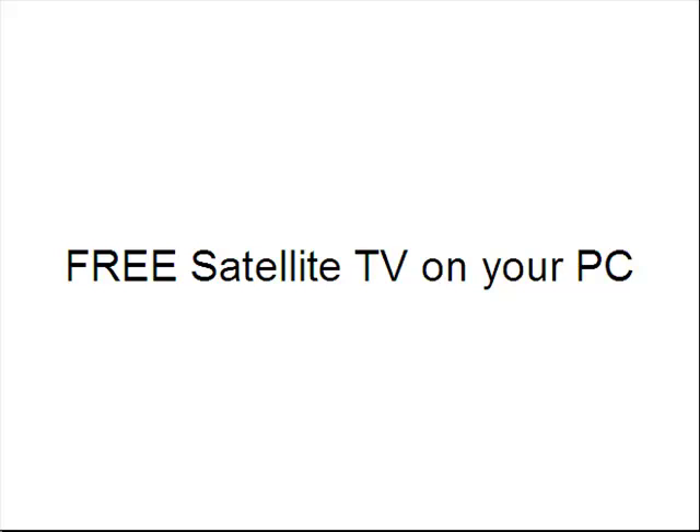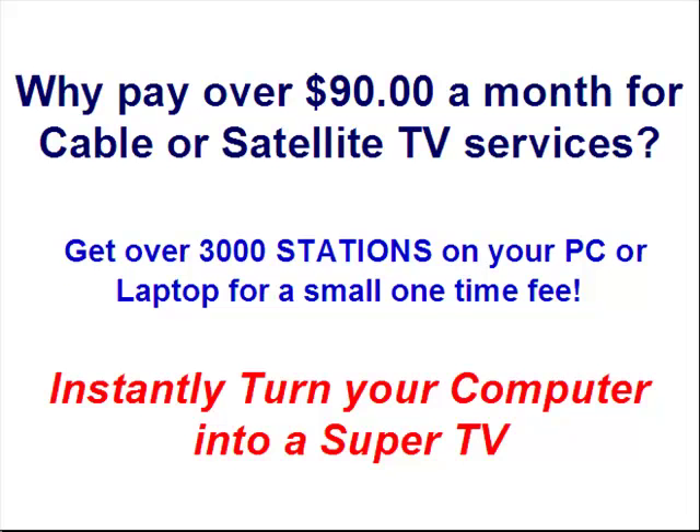You're about to learn the secrets to end monthly fees for cable or satellite TV that most people will never know. Get free satellite TV on your PC. Why pay over $90 a month for cable or satellite TV services? Get over 3,000 stations on your PC or laptop for a small one-time fee.